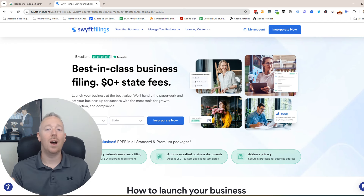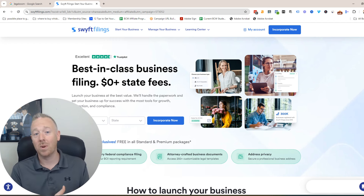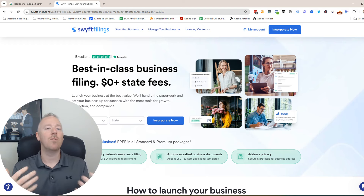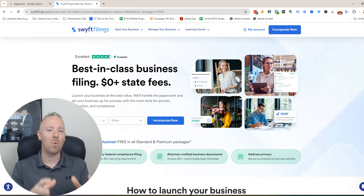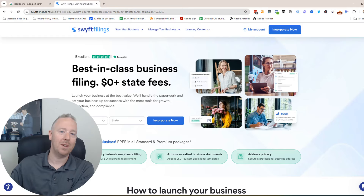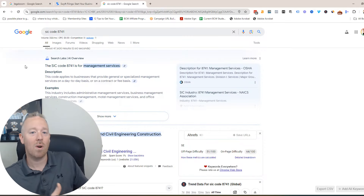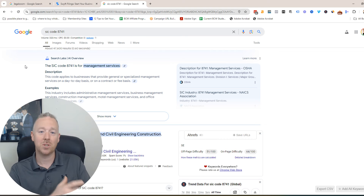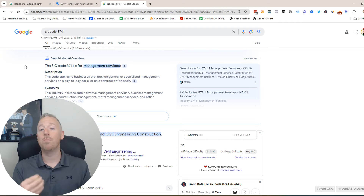When creating your company, you have the option of doing it online using services like Swift Filings, or you can use the Secretary of State website. You want to create what I call a neutral company — use a name and a line of business that's neutral. Think about the fact that the name JTI Real Estate is not as neutral as JTI Management. It's a lot easier to get funding the more neutral you are. There are different SIC codes you can use when establishing your business. I like to use 8741, which is Management Services. It also gives you a little bit of wiggle room with what your business will be doing.